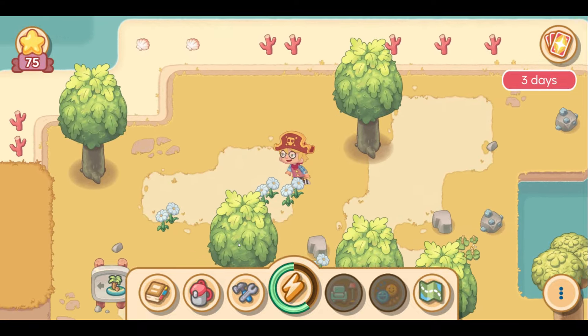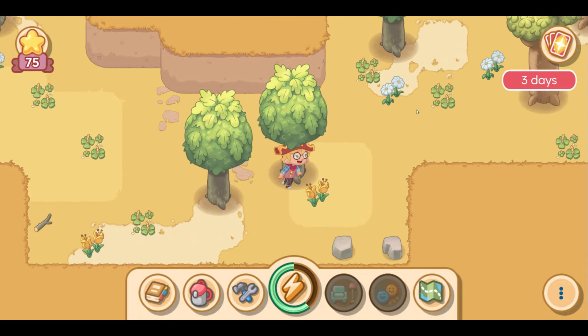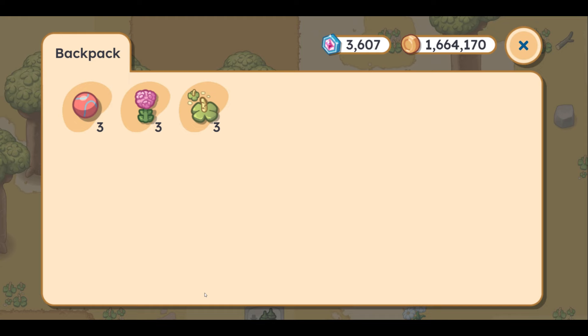Yeah, not going to have any dry grass here at all — that just doesn't really exist in my game. I don't know if mine hasn't been updated or not, but there is zero dry grass here in this area. It's cool that we found two of the milkweed — very, very cool that we found that.